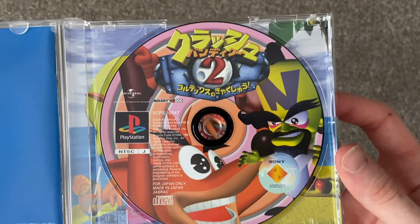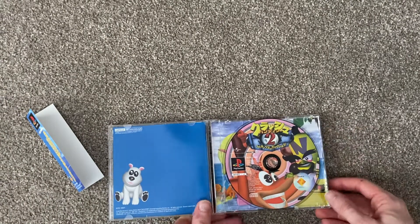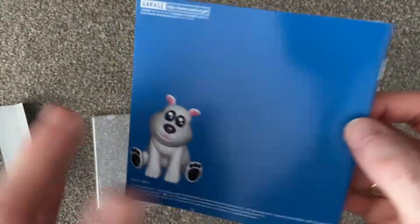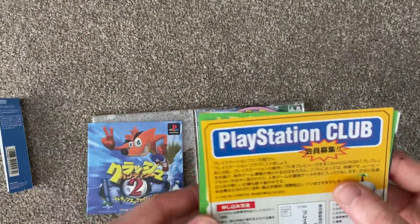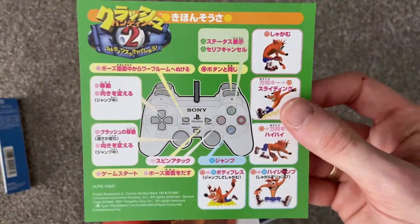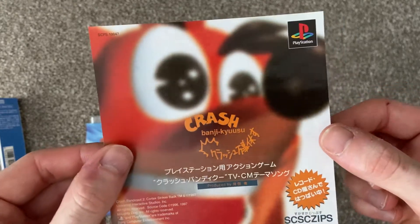That's the game disc — I'll quickly take it out and show you the art on the back. Again, this was another sealed copy which I opened a number of years ago. This is the manual and there's a couple of inserts: one for PlayStation Club, one which shows off the moves Crash can do in the game, and another one which is for a music CD which you can occasionally find on Yahoo Auctions or Mercari.